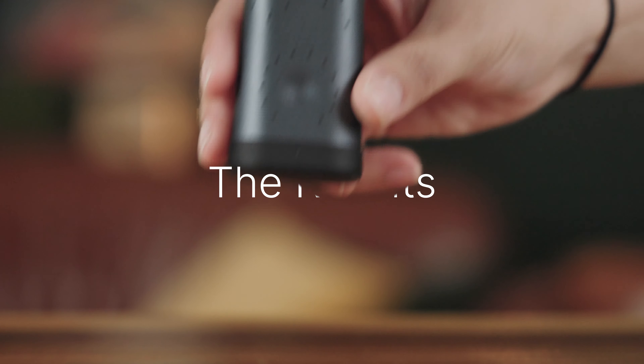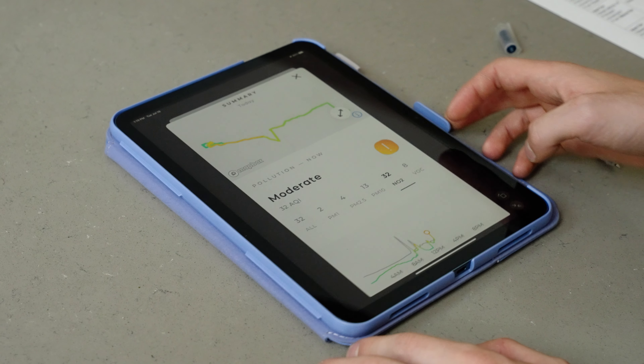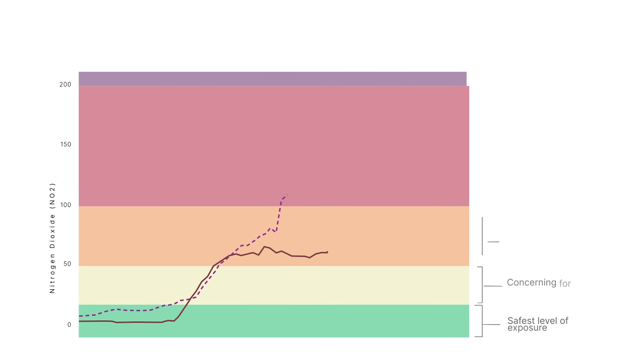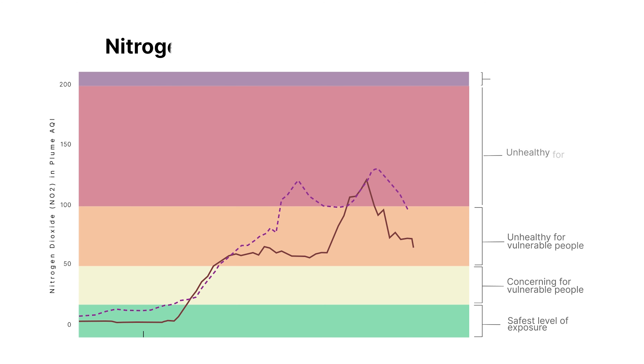In each house, we had two monitors. One we placed in the kitchen and the other we placed in the dining room. The kitchen appears as a solid black line, while the dining room appears as a dashed, purple tinted line. We started recording five minutes before we turned the gas on and ended recording five minutes after we turned off the gas stove. As we cooked, nitrogen dioxide levels rose. In this home, they reached red on the Plume Air Quality Index Scale, which indicates unhealthy levels of nitrogen dioxide for anyone.